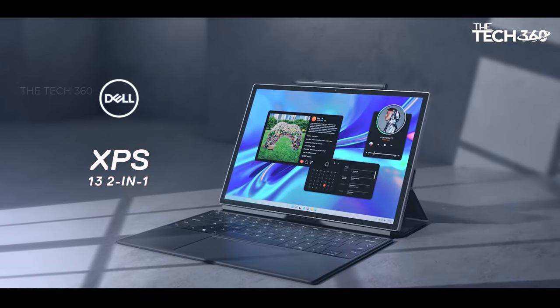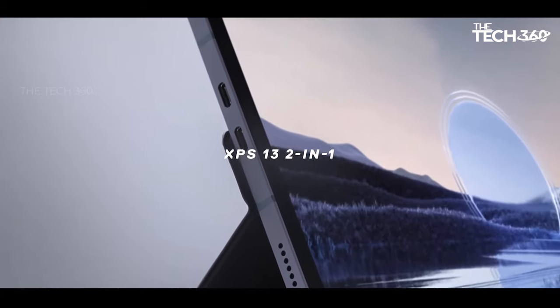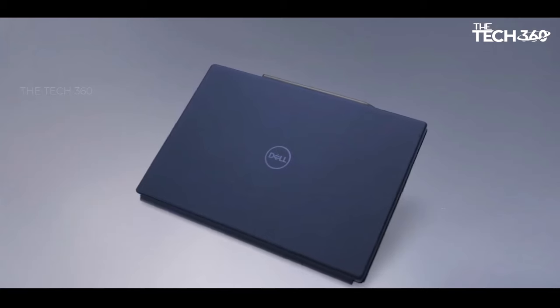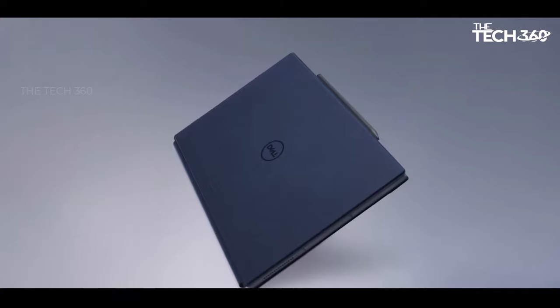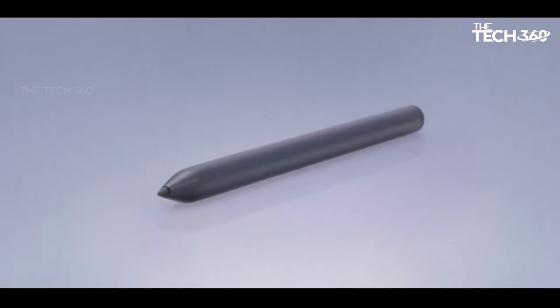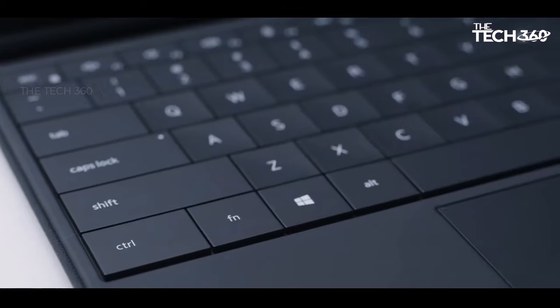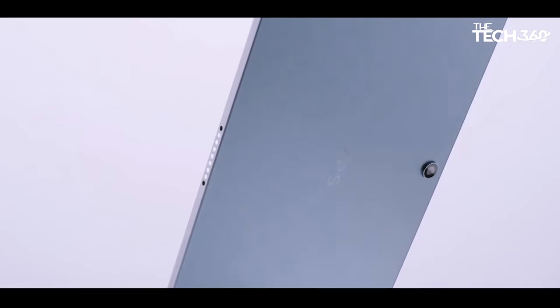Superior graphics: elevate your visual experience with Intel Iris Xe graphics accompanied by shared graphics memory. Whether you're indulging in creative endeavors, gaming, or enjoying multimedia entertainment, expect stunning visuals and smooth graphics rendering. Stay connected with the latest in wireless technology.